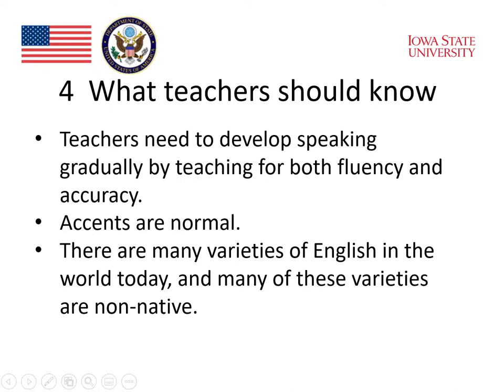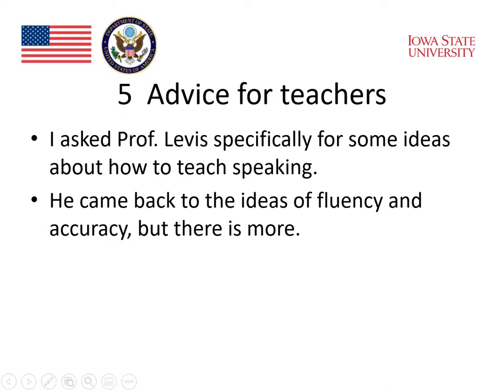Professor Levis emphasized that teachers need to develop speaking gradually by teaching for both fluency and accuracy. He also emphasized that accents are normal. There are many varieties of English in the world today, and many of these varieties are non-native varieties of English. Professor Levis has already given us some important insights into oral communication. I also asked him specifically for some ideas about how to teach speaking. He came back to the ideas of fluency and accuracy. But there's more. Let's listen.